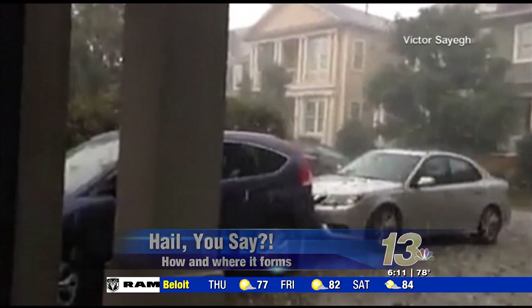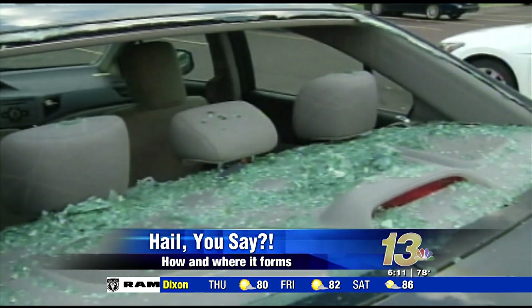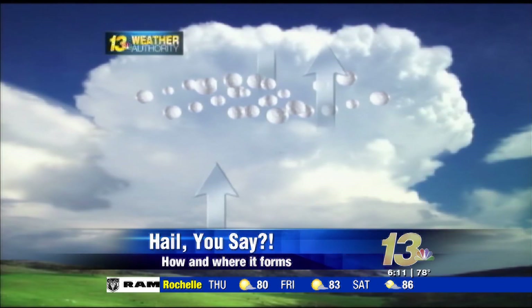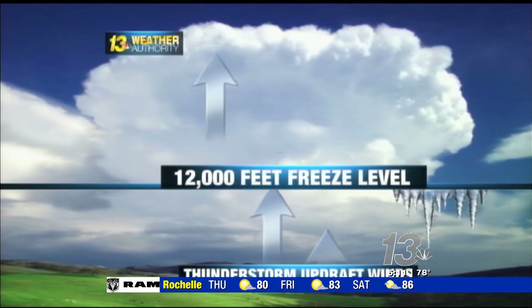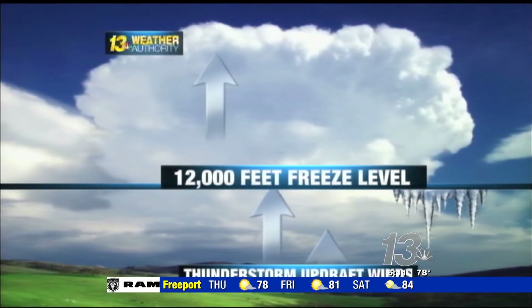It's something that property owners hate to see. It can damage our homes, our cars, and even ourselves. Hail forms in thunderstorm clouds thousands of feet above the earth, where temperatures are below freezing. Tiny ice particles are suspended within the cloud by what is known as an updraft wind. Upward-flowing updraft winds can reach 100 miles per hour.